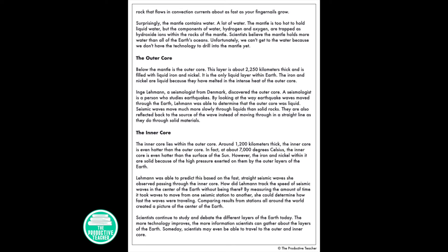The inner core lies within the outer core. Around 1,200 kilometers thick, the inner core is even hotter than the outer core. In fact, at about 7,000 degrees Celsius, the inner core is even hotter than the surface of the Sun. However, the iron and nickel within it are solid because of the high pressure exerted on them by the outer layers of the earth. Lehmann was able to predict this based on the fast, straight seismic waves she observed passing through the inner core. By measuring the amount of time it took waves to move from one seismic station to another, she could determine how fast the waves were traveling. Comparing the results from stations around the world created a picture of the center of the earth.